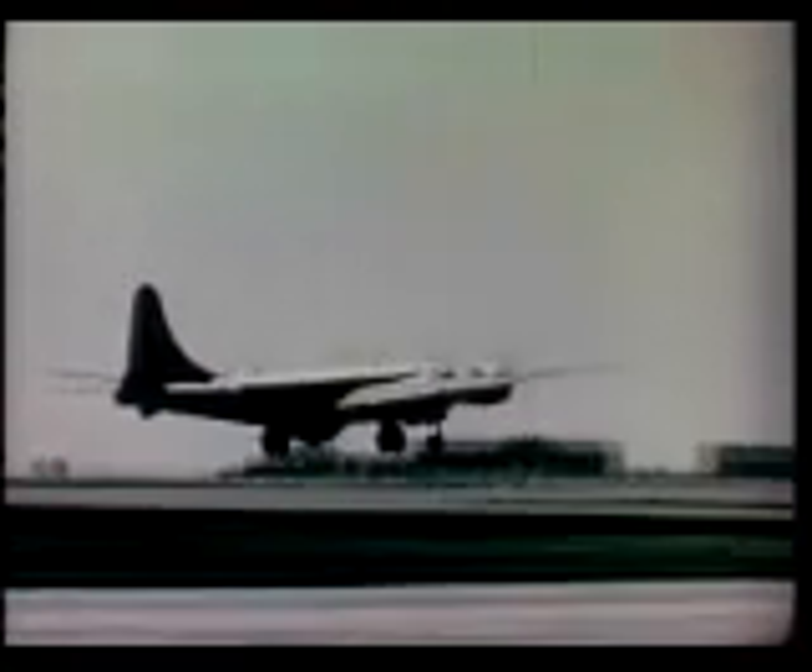As the parent bomber takes off, the XF-85 appears as a slight bulge below the fuselage. With the modified B-29 airborne, the pilot stabilizes flight at the altitude and speed required, and final preparations are completed for the launching.